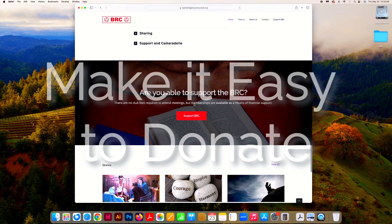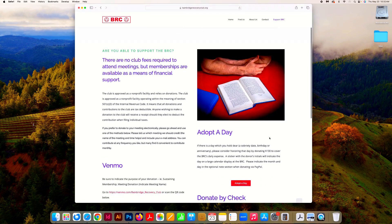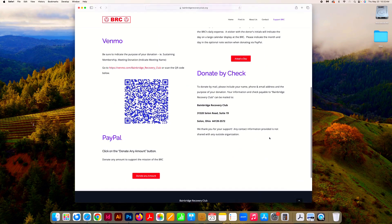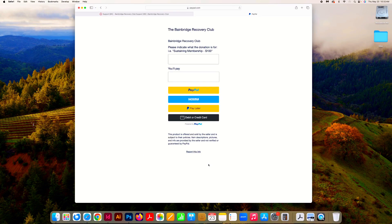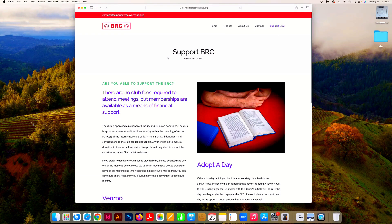Number five: your donation. Support the BRC — very important. Make it easy for people to donate. People are used to donating with Venmo and PayPal. If you're going to have a PayPal donation button, make sure that people don't have to log in to PayPal — not everybody has a PayPal account. You want to make it easy for them to donate any amount. Maybe there are some traditionalists out there that want to send you a check — make it easy for them to do that as well.